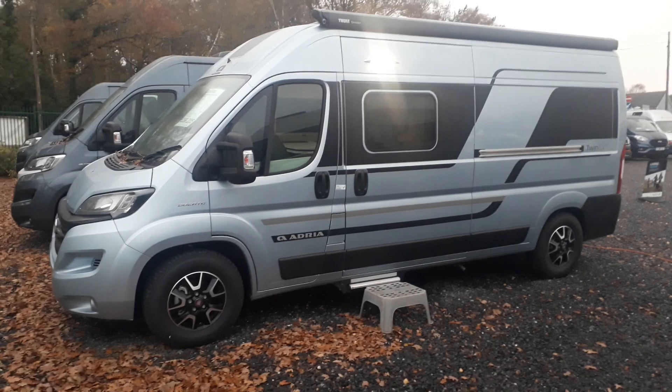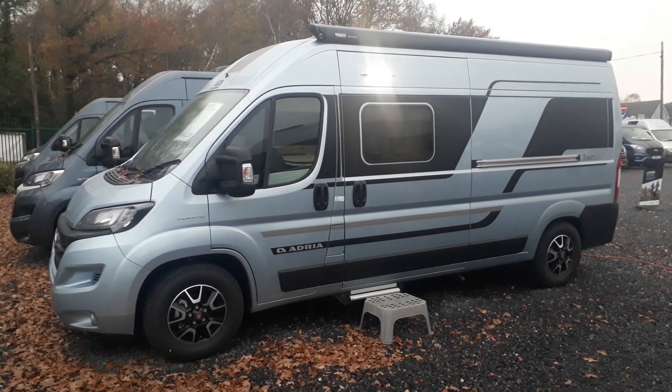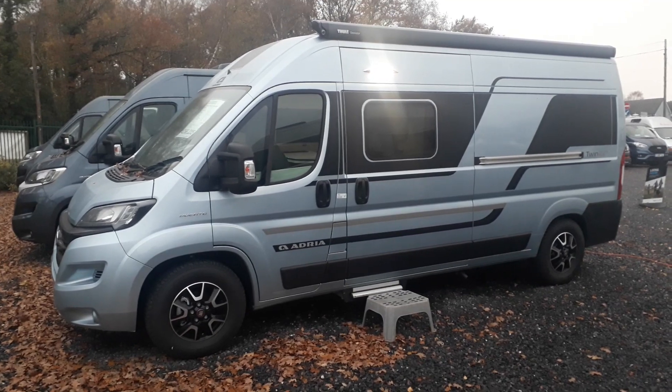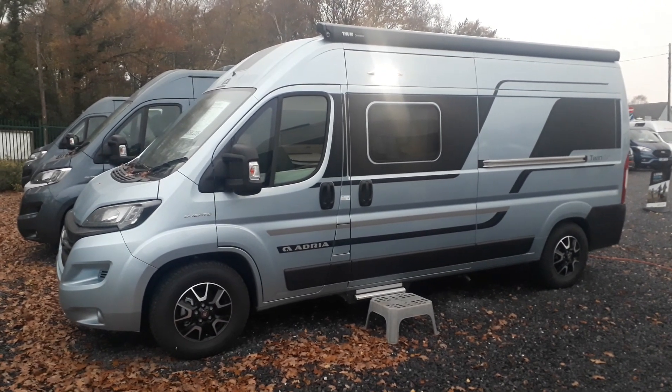With the Twin, Adria invented the fixed bed van conversion back in 2002 with the original Adria Twin. So if you think of Hoover in the vacuum cleaner world, Adria are that for fixed bed van conversions. They are the original and we also think the best, because they've had nearly 20 years of practice building this model.